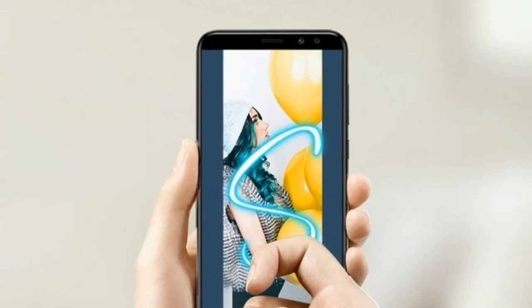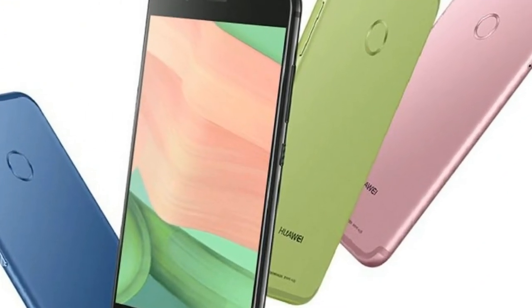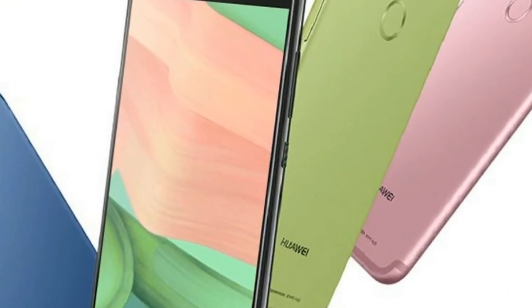There is a 3340mAh battery to power the setup. The Nova 2i runs EMUI 5.1 based on Android 7.0 Nougat.